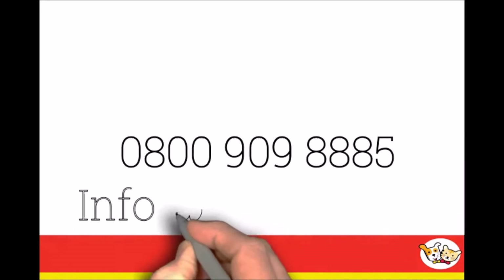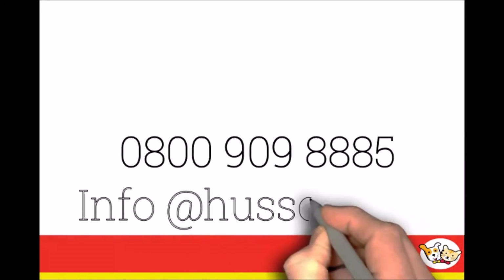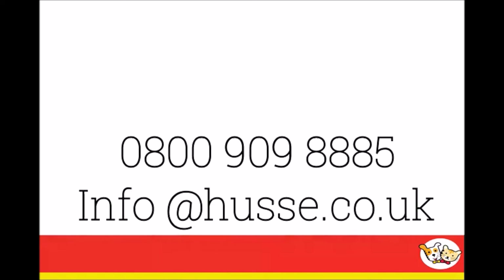Or email info at husay.co.uk for further information on our complete range of professional products.